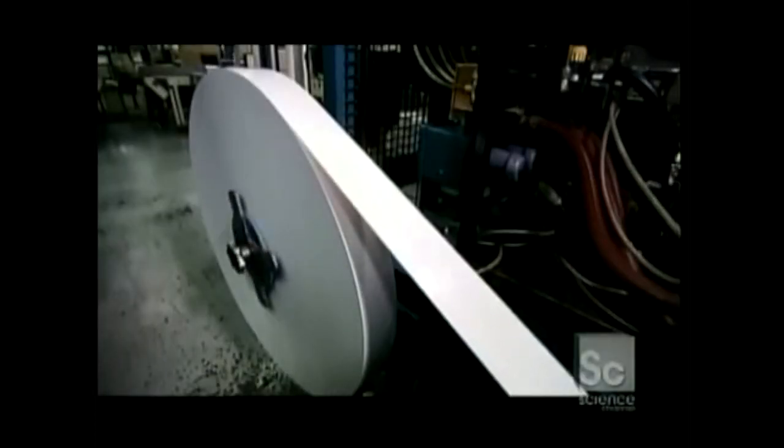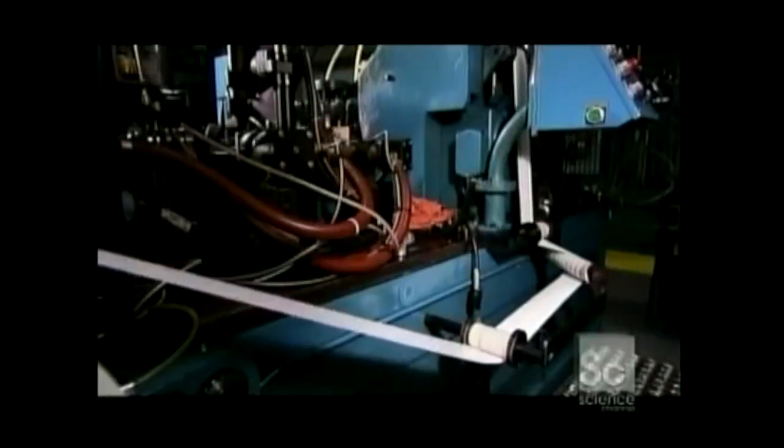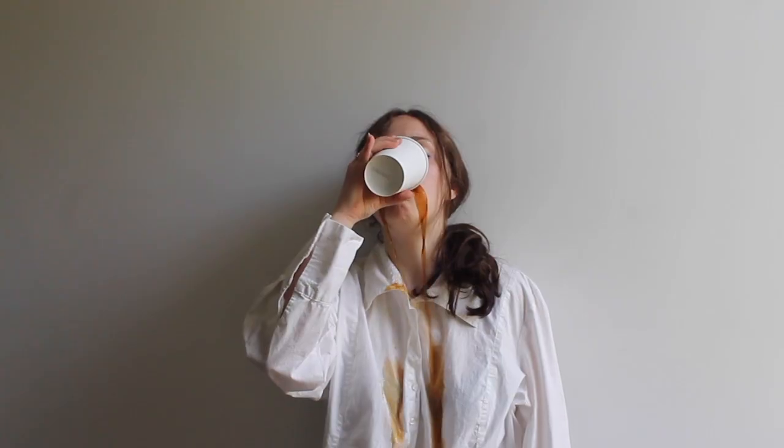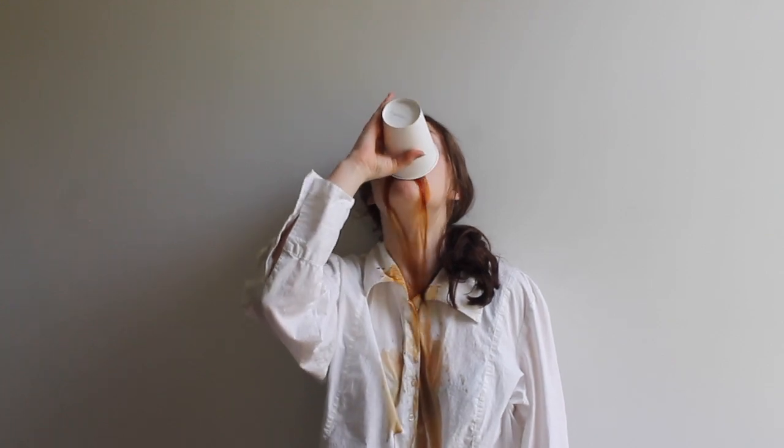Meanwhile, a roll of paper winds into the other side of the machine where a die punches out bottoms for the paper cups. This leaves a long strip of scrap paper which gets sucked away for recycling.